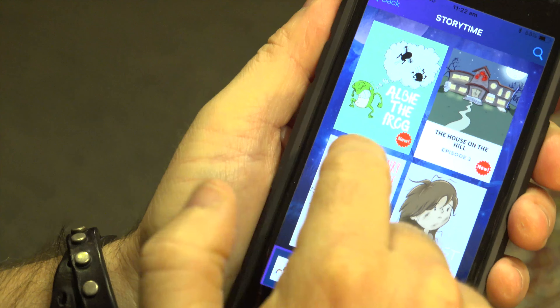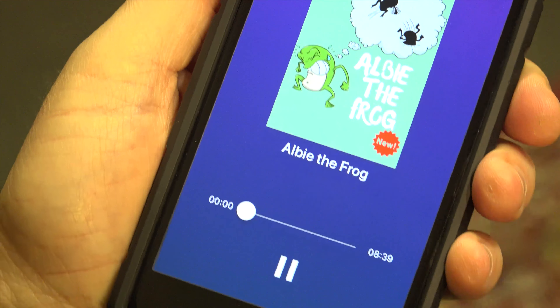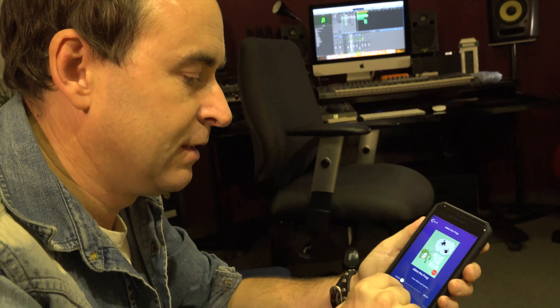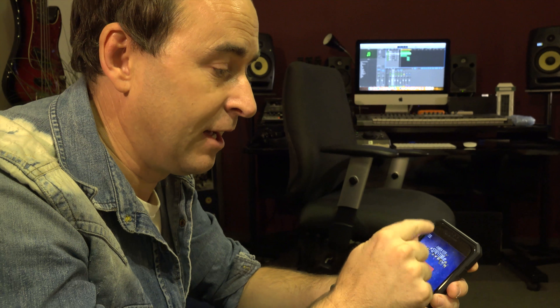As you can see, there's a brand new one there called I'll Be the Frog. So let's give that a go. It's really easy to do, very simple. If you ever have any issues, you can restore your purchase. If something ever happens, you just hit restore and you can restore it.